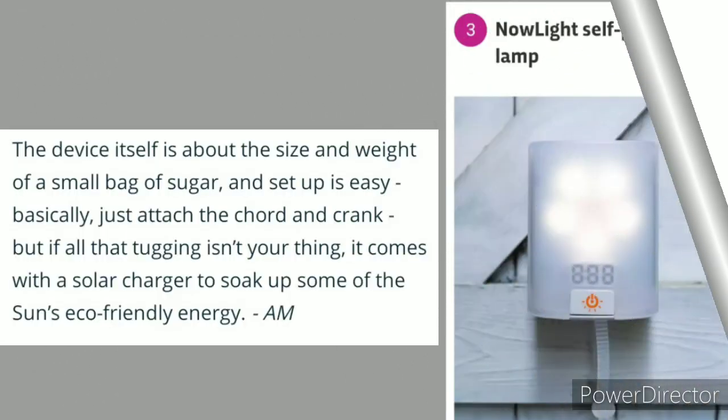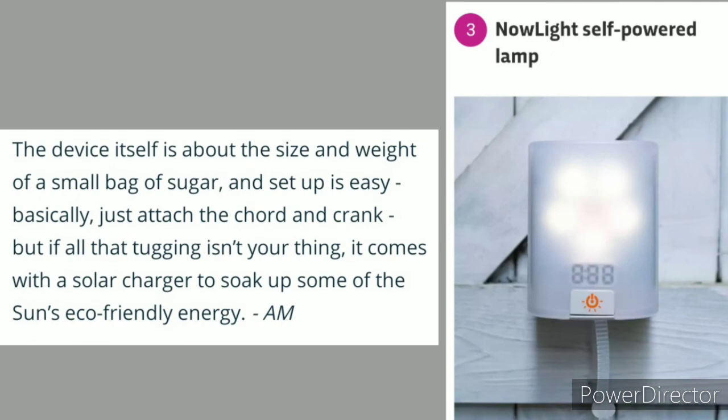Number 3: Null Light Soft Power Glam — the device itself is about the size of a small dog seatbelt.